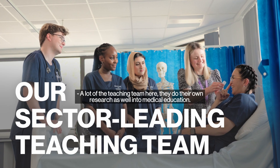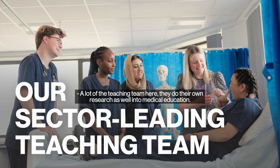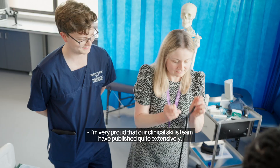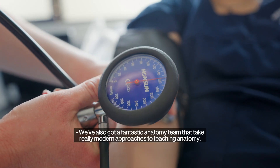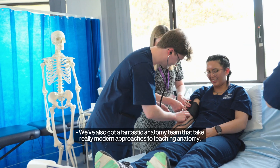A lot of the teaching team here also do their own research into medical education. I'm very proud that our clinical skills team have published quite extensively. We've also got a fantastic anatomy team that takes really modern approaches to teaching anatomy.